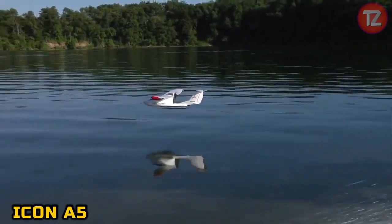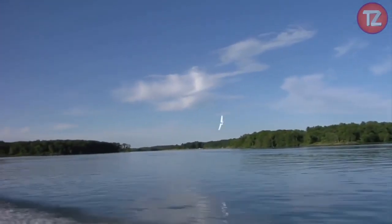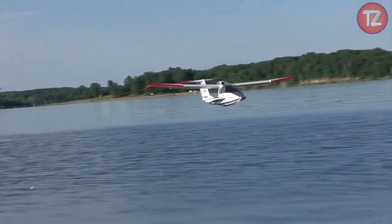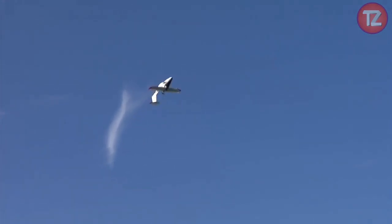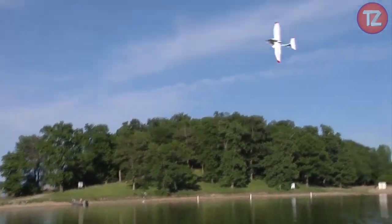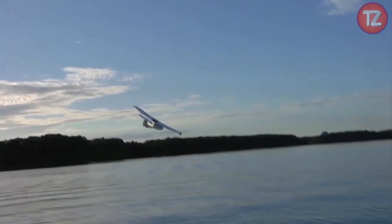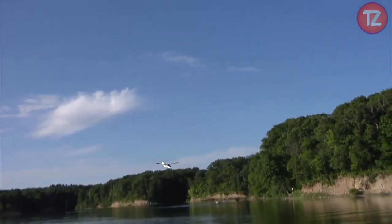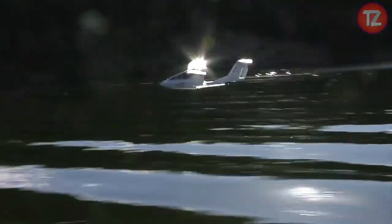The ICON A5 toy is a sleek and sophisticated representation of the innovative light sport aircraft. With its detailed design and realistic features, this scale model captures the spirit of adventure and freedom associated with recreational flying. Whether displayed proudly or engaged in imaginative play, the A5 toy ignites a sense of wonder and fascination with its unique amphibious capabilities and modern design. Its compact size and precise controls offer enthusiasts an immersive flying experience, and the ICON A5 toy promises endless hours of airborne fun for aviation enthusiasts and aspiring pilots alike.